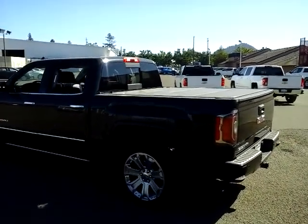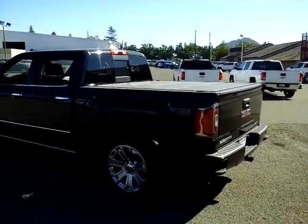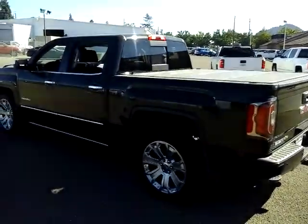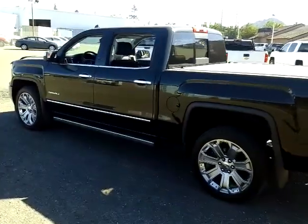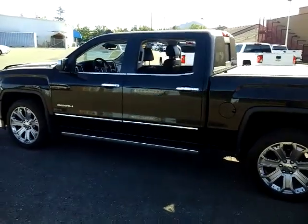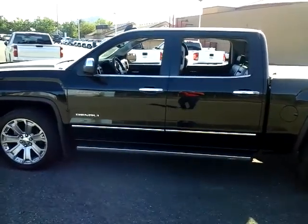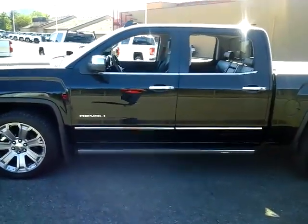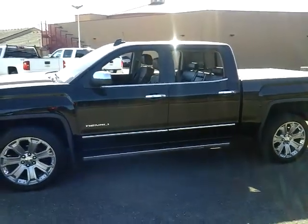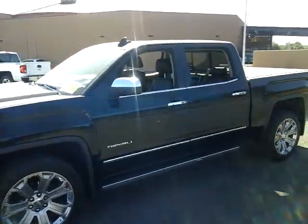Running boards, bed cover in the back, tow package, backup sensors, backup cameras, lane departure warning features. If you start to drift out of a lane without your blinker on, it's going to let you know and may even gently steer you back into the lane, because it assumes you're not paying attention since your blinker is not on. Some really great safety features, as well as blind spot monitoring and all those things.